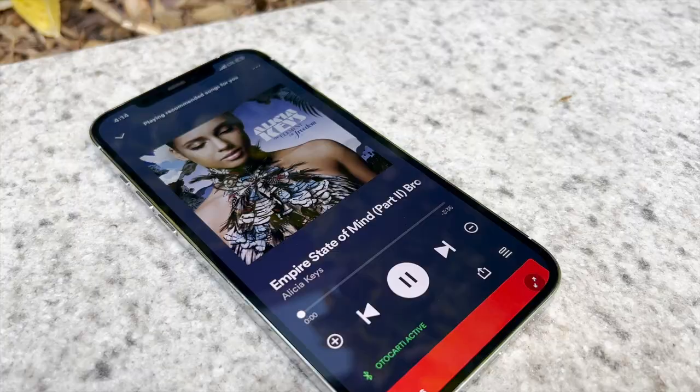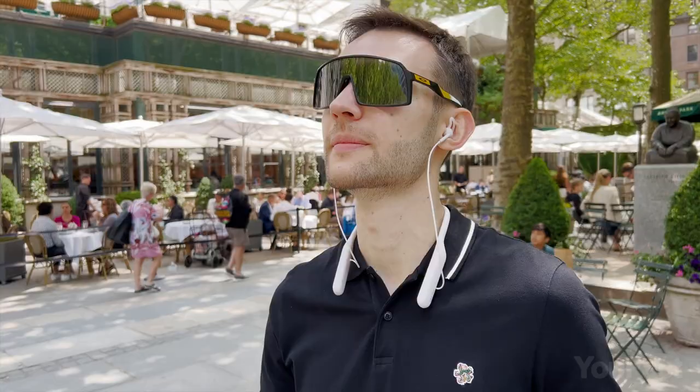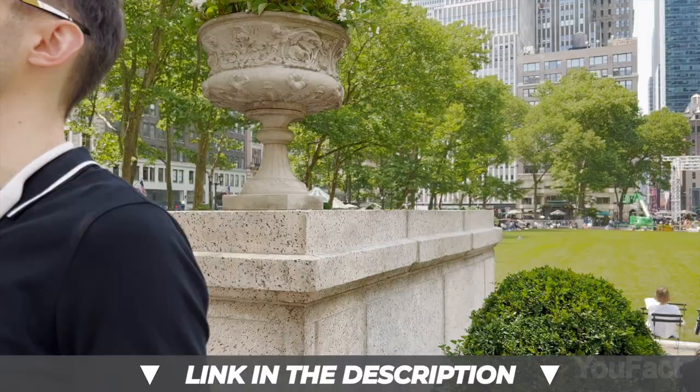You still stay connected to your surroundings — no more oblivious stumbling or embarrassing mishaps. Switching between tracks, adjusting volume — easy. Autocardi Active can be fully tailored to fit your ears and head. If you constantly wear glasses, you might appreciate the Autocardi Light model, which is worn around the neck for stability and comfort.